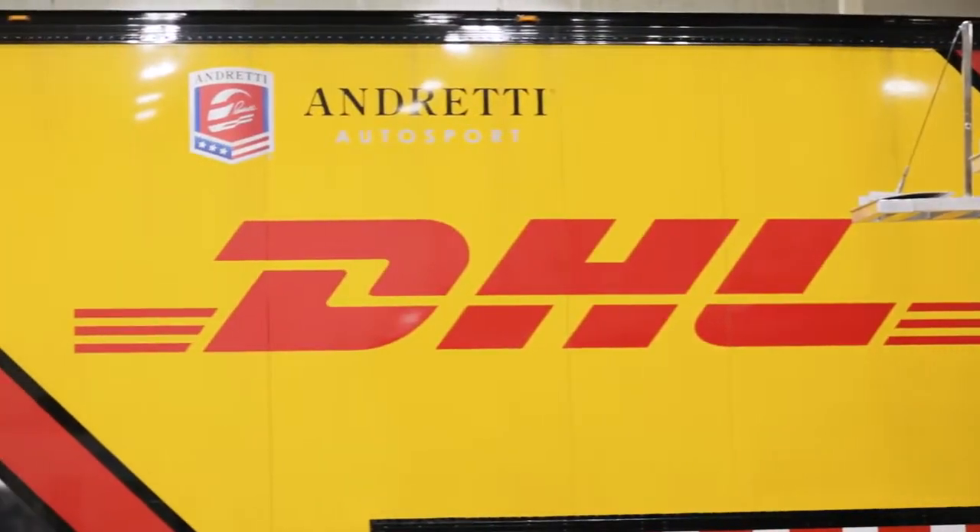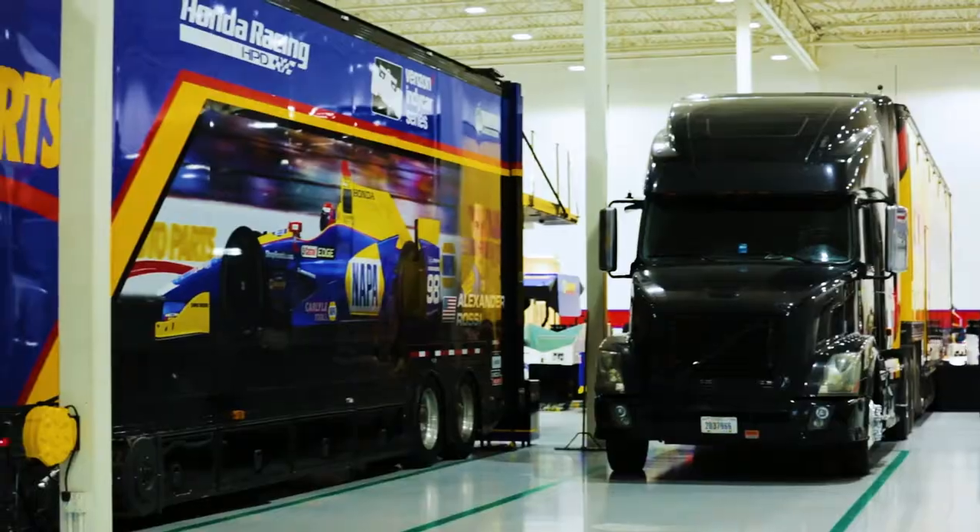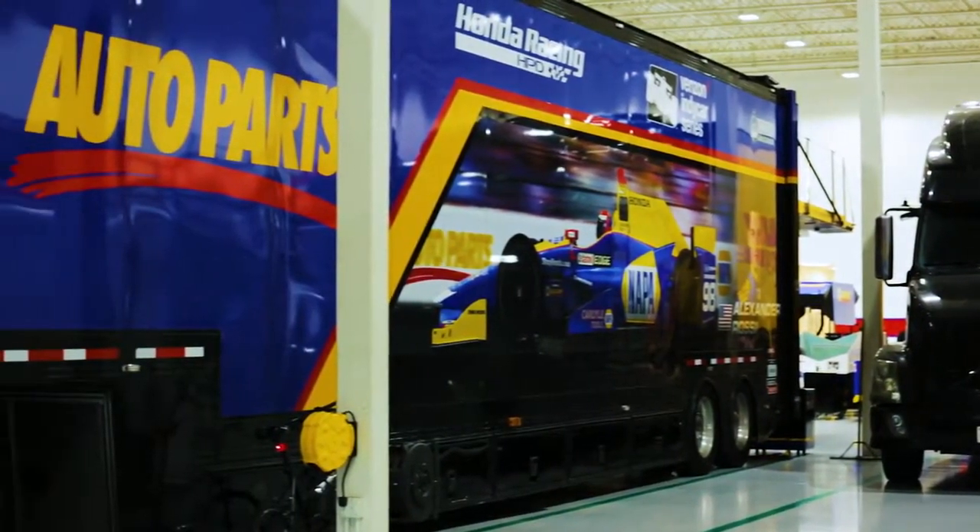I wear a lot of hats here. The less time that I have to worry about somebody coming down and saying light bulbs are burned out — that's huge. I've got other stuff that I can worry about now.